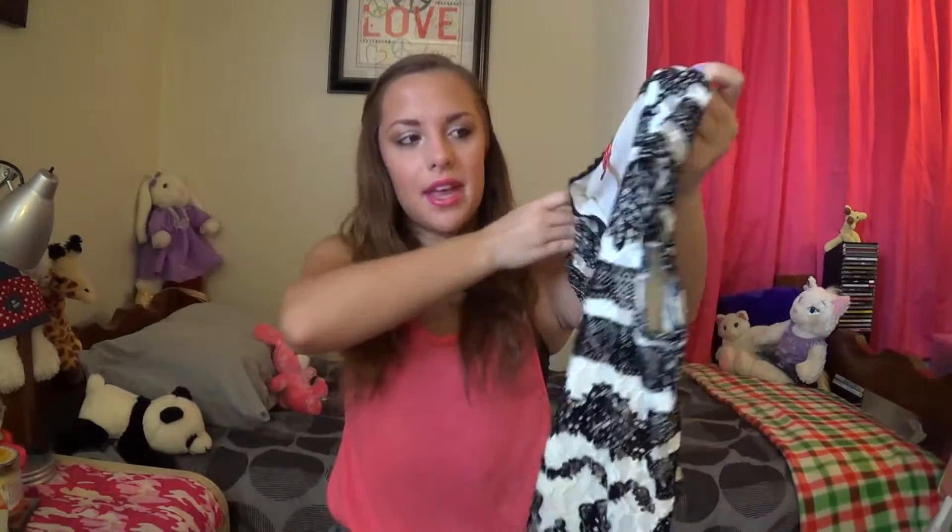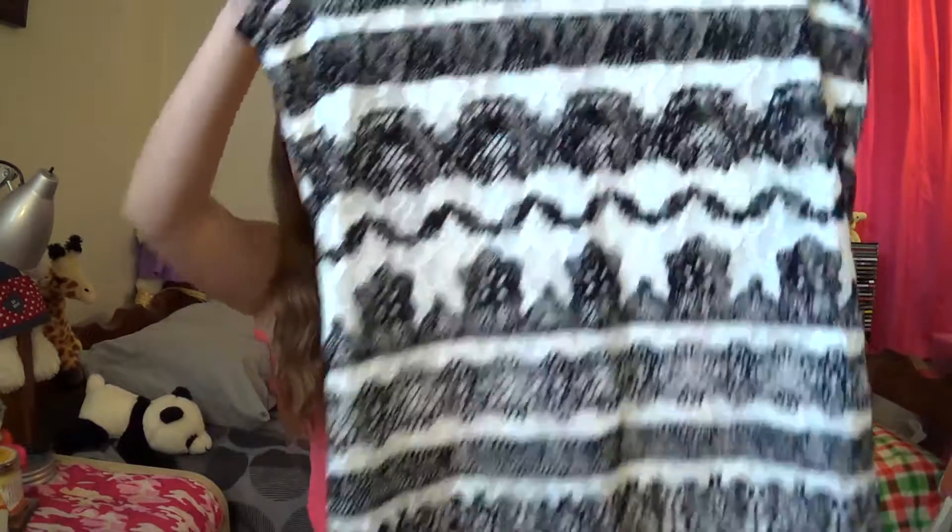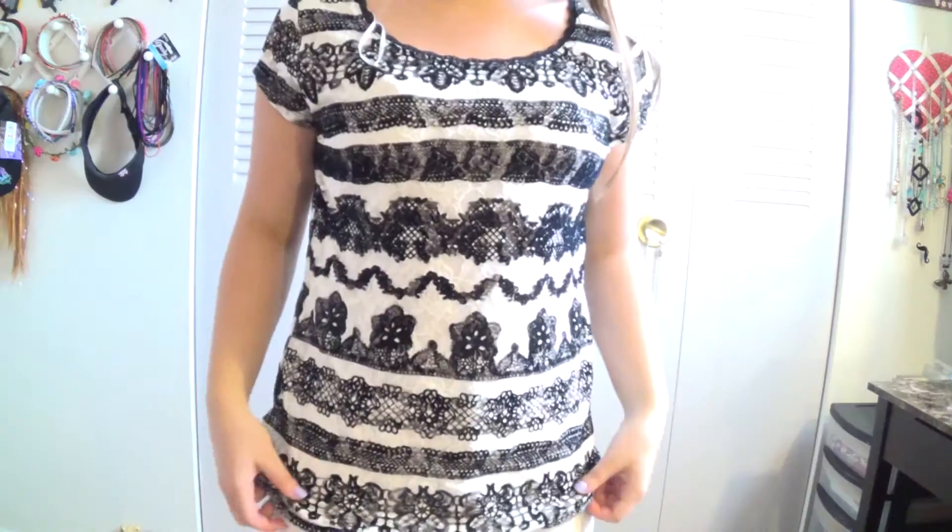I have a few tops. This one is from the brand L — probably from Gordman's, JCPenney, or Kohl's. The texture is so soft, like a velvety material, white with black lacing throughout. It's a fancier, dressier top for when I want to dress up but still wear jeans.